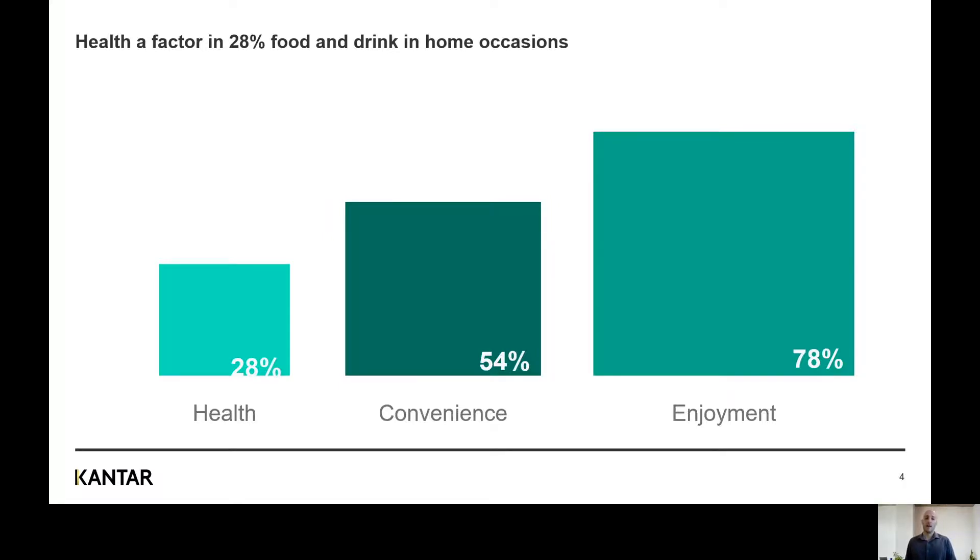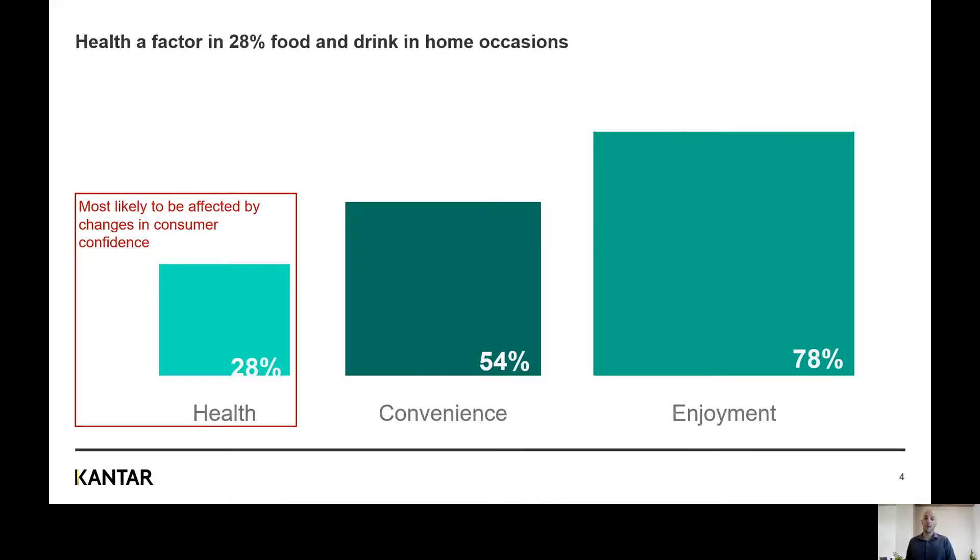One reason why this is so important is that when we look at our take-home and out-of-home panel combined, we see there are 82 billion consumption moments annually. At each one of those moments, health isn't always going to be the most important factor — sometimes people want to treat themselves, sometimes people just want a more indulgent meal like pizza or chips. We also know from our data that health, of the three factors, is the most likely to fall back in importance when times are tough or when consumer confidence takes a dip. We saw this following the 2008 recession and again at the start of lockdown — the first three months saw health as a reason for consuming food and drink dip to 25%, which really stood out. The good news is that health as a reason for consuming is back up to 28%, though our latest data only takes us up to October, so it'll be interesting to see what lockdown two brings.